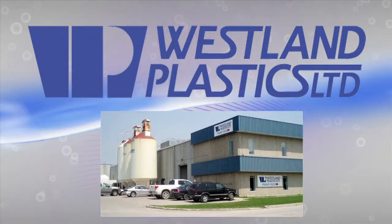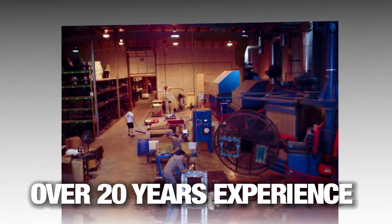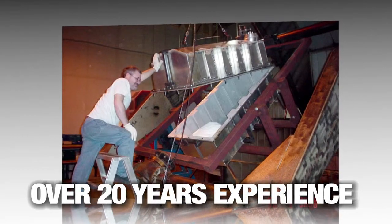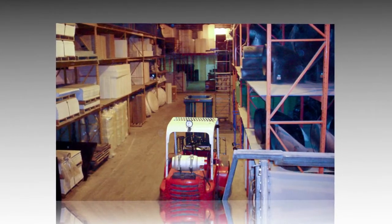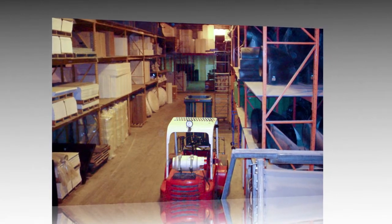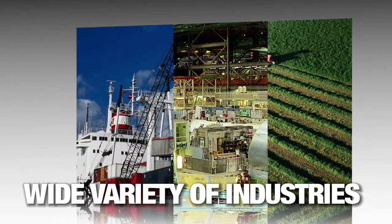Westland Plastics has been manufacturing high quality rotationally molded plastic products for over 20 years. Our experience in the industry has allowed us to challenge our technologies and our skills to meet all our clients' very unique requirements. Over the years we have worked with customers from various industries including marine, industrial, agricultural, sewer, water, and many others.